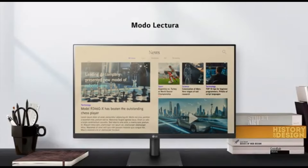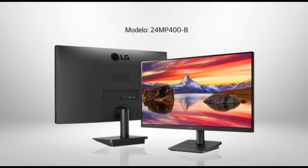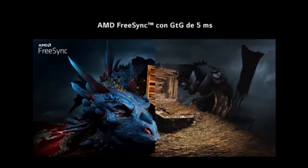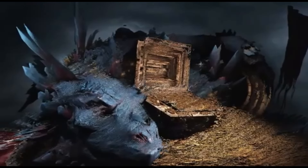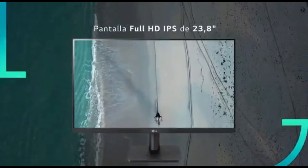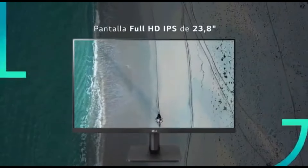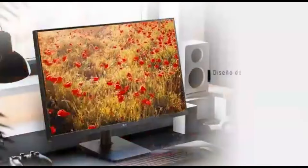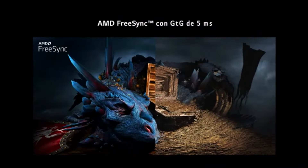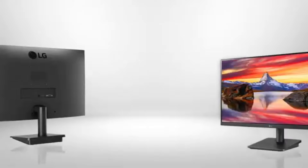The LG 24MP400B is a versatile display option that appeals to a wide spectrum of customers, from casual multimedia consumers to gamers. Its combination of display quality, ergonomic design, and modern features makes it a top choice in 2024 for people looking for a dependable and immersive viewing experience. The monitor has comprehensive color calibration features for accurate and consistent color reproduction, with support for a wide color gamut for rich and lifelike colors, making it ideal for content creation and professional applications. HDR support improves contrast and delivers a wider dynamic range for a more immersive experience.